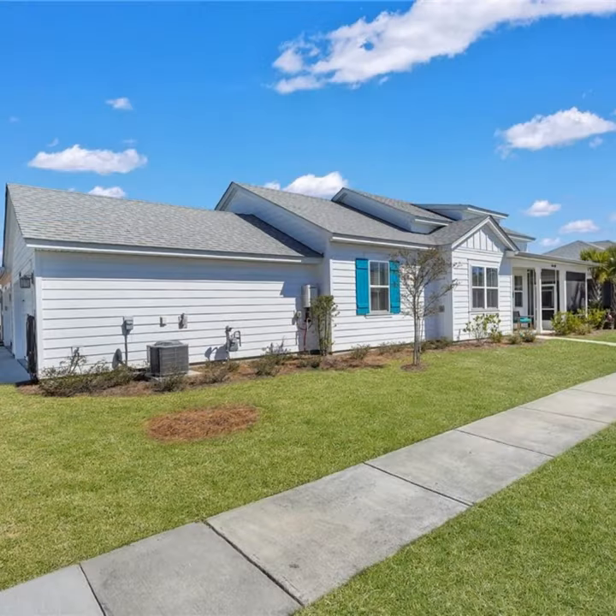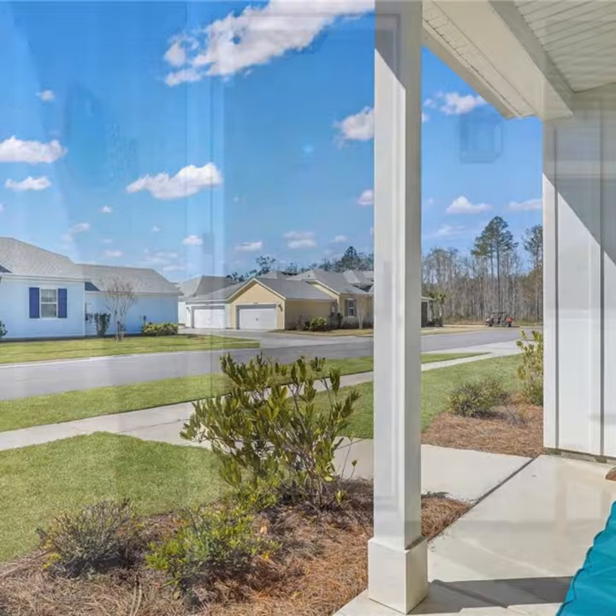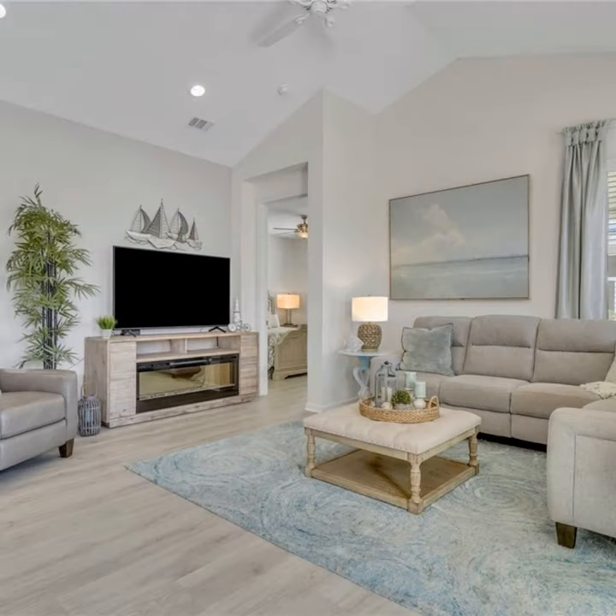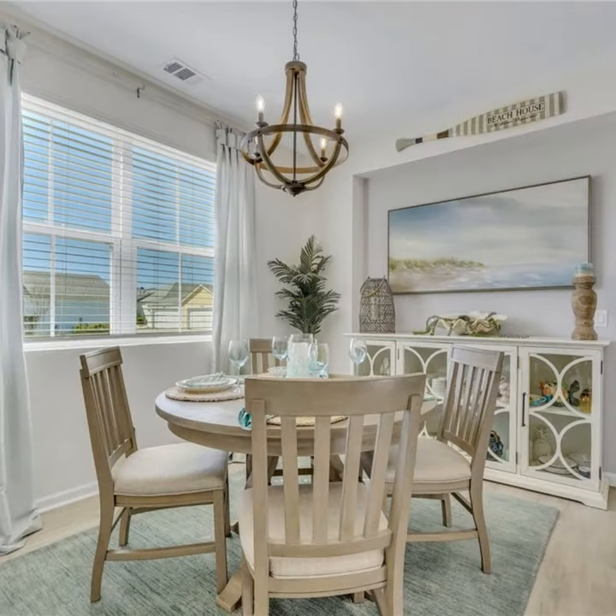Escape to paradise with this charming two-bedroom, two-bathroom conch cottage in Hardyville, South Carolina. This light and airy home boasts quartz counters, luxury vinyl flooring, and a hobby room with a Murphy bed.